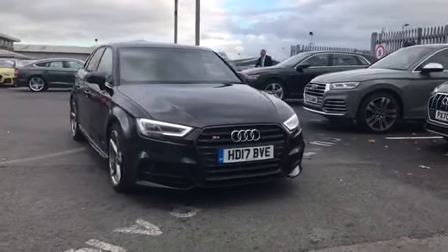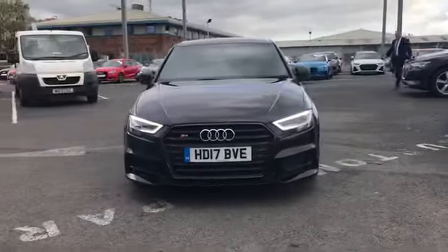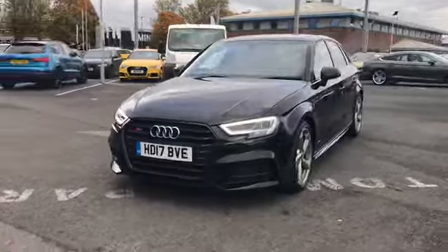Welcome to Carlyle Audi. Today I'm going to be showing you around this Audi approved S3 Sportback Black Edition.